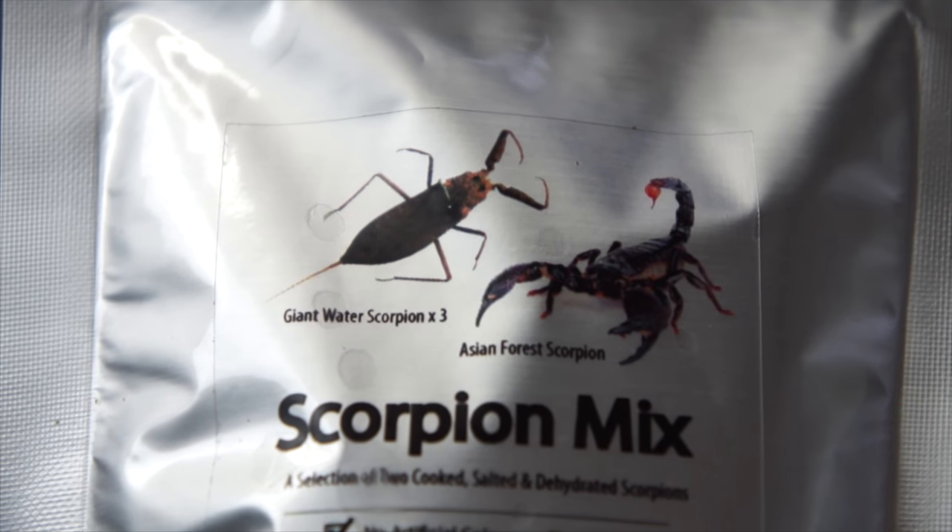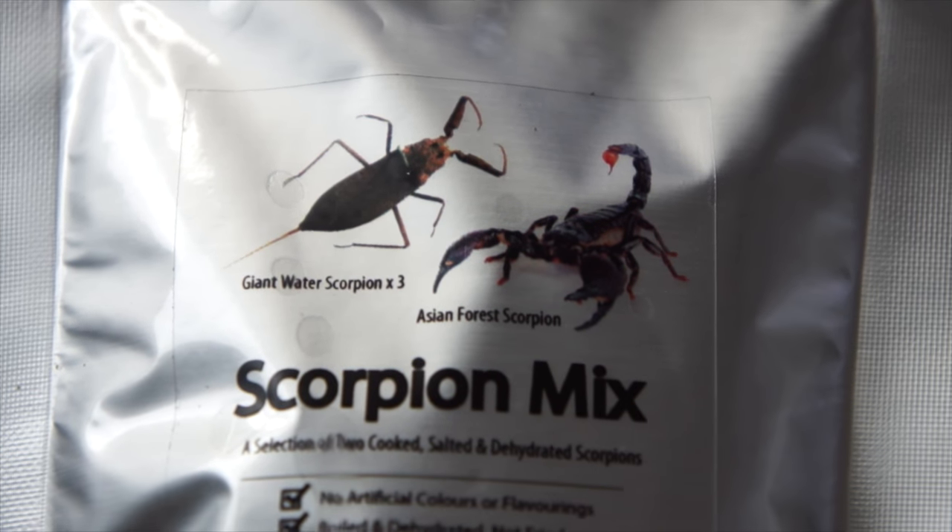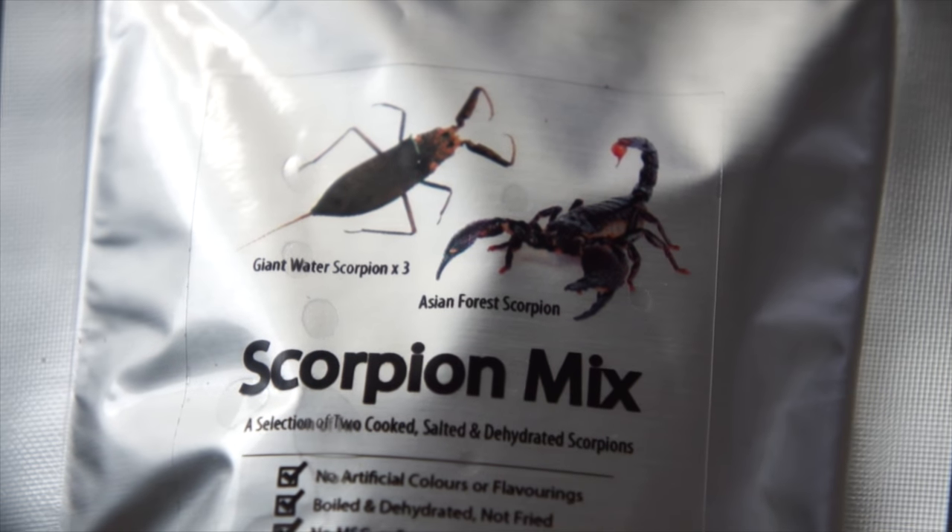Water scorpion, which looks a lot like the giant water bug that I had last year. And the Asian forest scorpion.